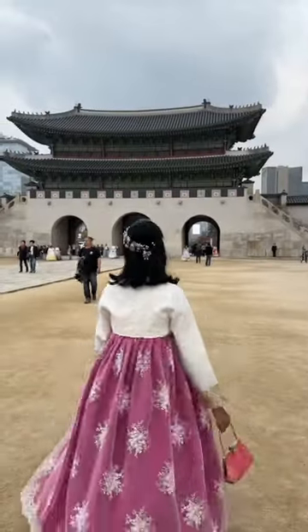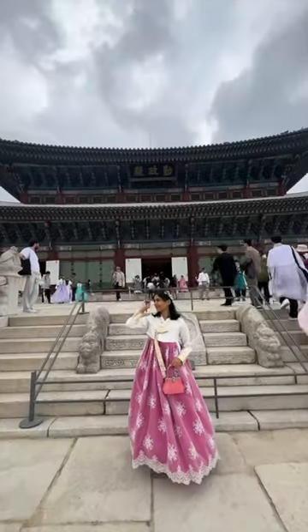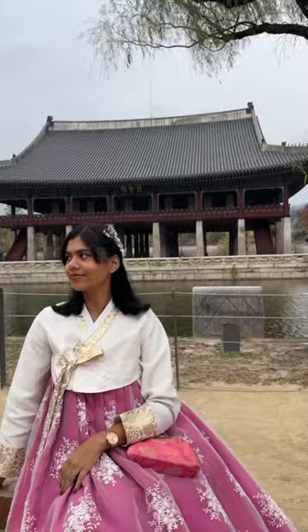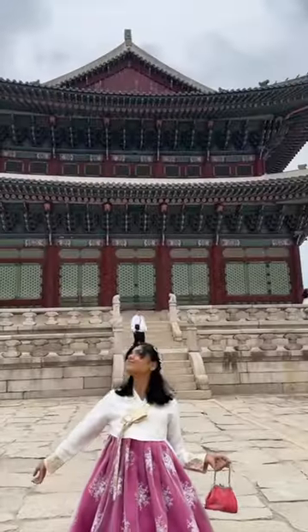We strolled around the whole place and I literally felt like I got transported to a whole new time and era — like I was in a K-drama set in ancient Korea. Everyone looked so pretty in their hanboks. I absolutely loved mine as well, and absolutely loved the entire experience. It's definitely a must if you visit South Korea, and that's it for today!